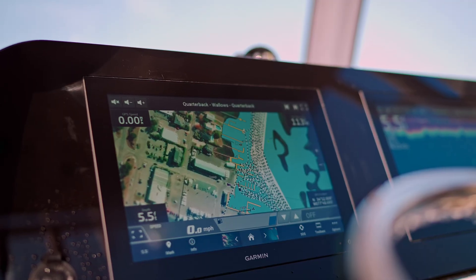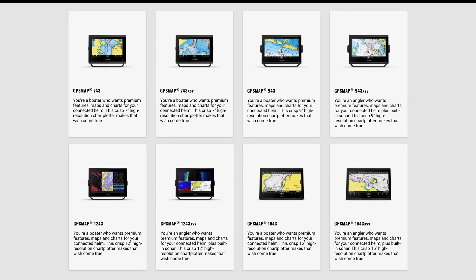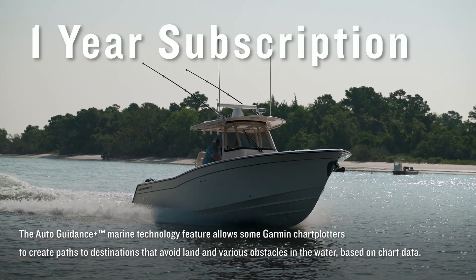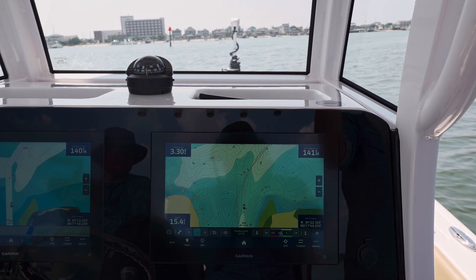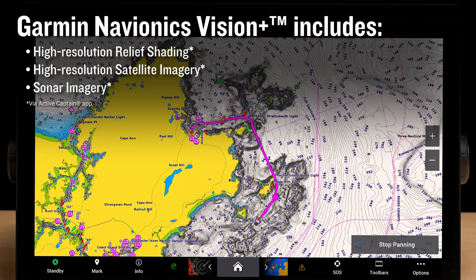The option to include detailed mapping and cartography couldn't be simpler, as any of the models that include a 43 in their name come with built-in detailed Garmin Navionics Plus charts that feature Auto Guidance Plus technology and include a one-year subscription to daily updates and more. Of course, any of the units in this family can be upgraded to Garmin Navionics Plus Vision cartography to gain premium features like high-resolution relief shading.